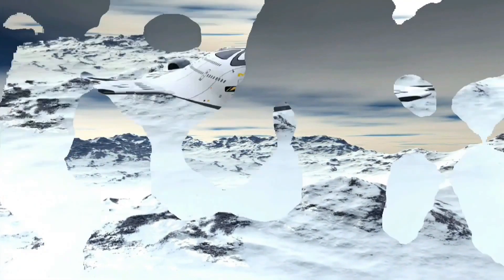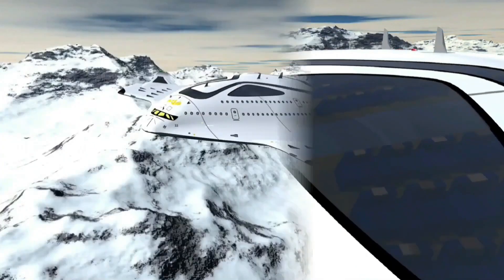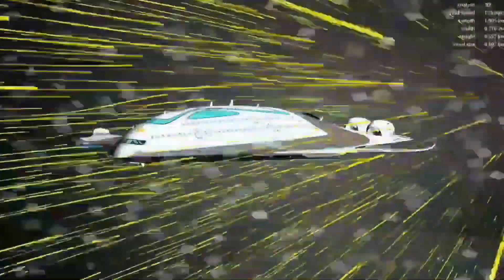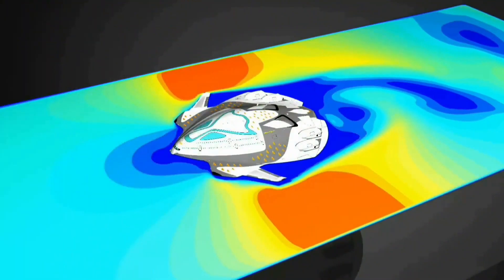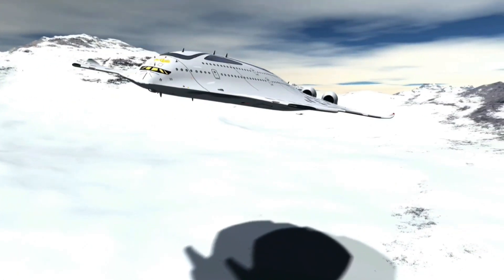This behemoth wouldn't be powered by conventional jet engines, but by a compact fusion reactor, a technology with the potential to unleash unimaginable power. The very purpose of the Magnavem pushes the boundaries of what we know — it's designed to explore the theoretical possibility of reaching a fourth state of matter. While the specifics of this state remain undefined, it hints at a realm of flight far exceeding anything we've achieved so far.